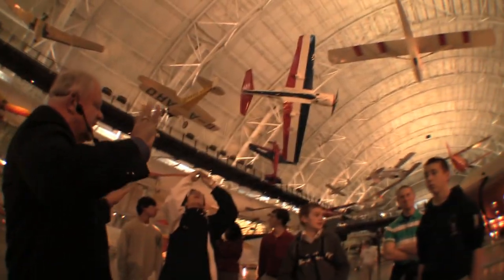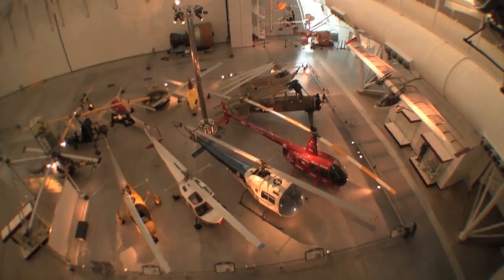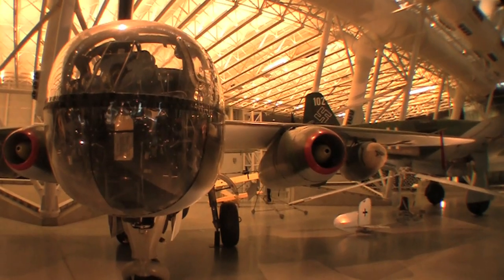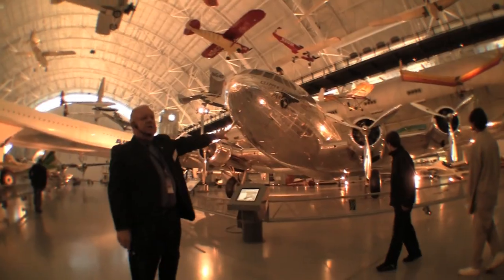What we've got here is a lot of different kinds of aircraft. Messerschmitt 101 — I think the best fighter we've had. The only one left in the world.